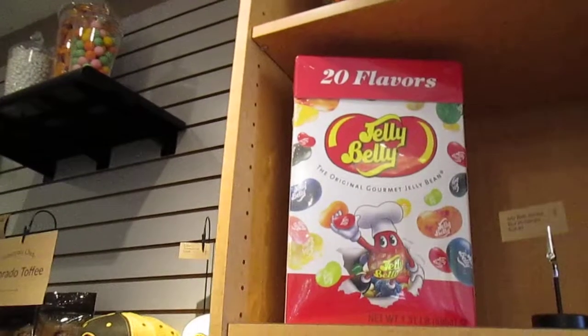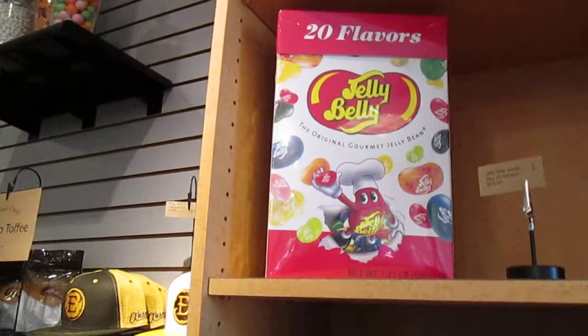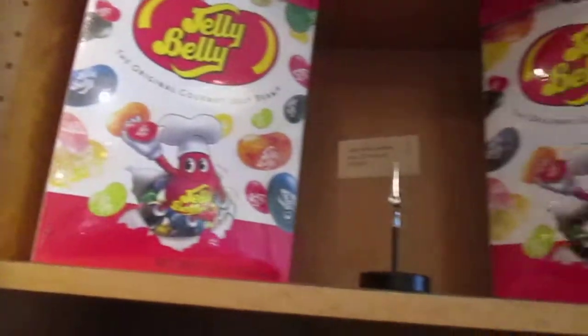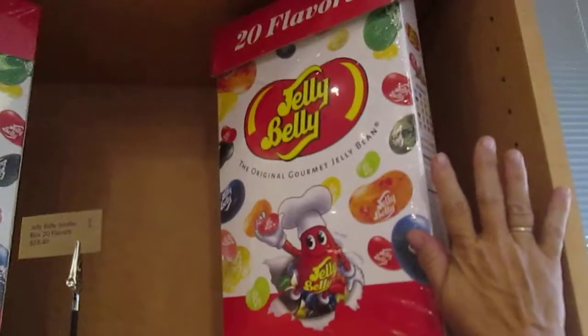Let's go over this way — they have even more. Look at that huge, huge box. It's $18.49. It's Jelly Belly Jumbo Box — 20 flavors. Isn't that awesome? Look at that — it is a huge box. This is my hand, and it's much bigger than my hand.